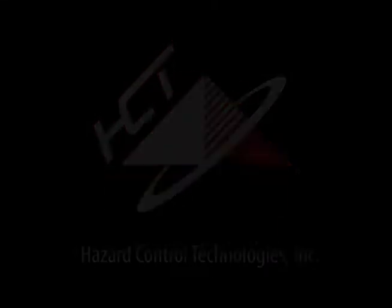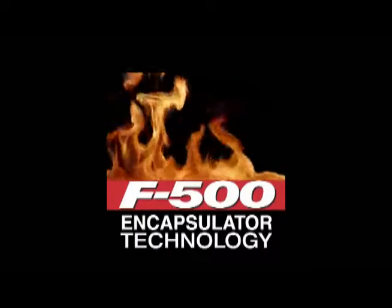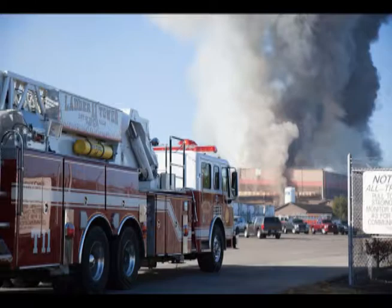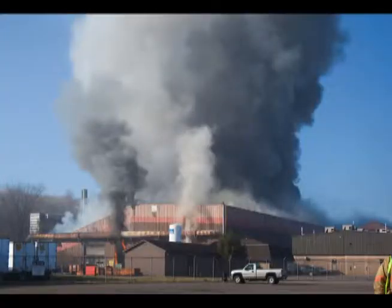Hazard Control Technologies presents F-500 Encapsulator Technology. In November 2015, one of the recycling buildings belonging to Inmetco, the International Metals Reclamation Company, burnt to the ground.